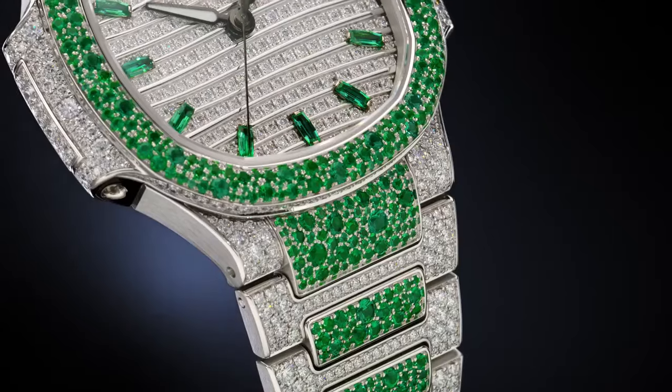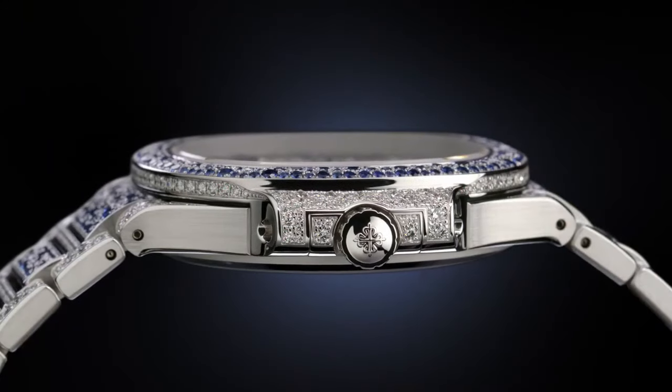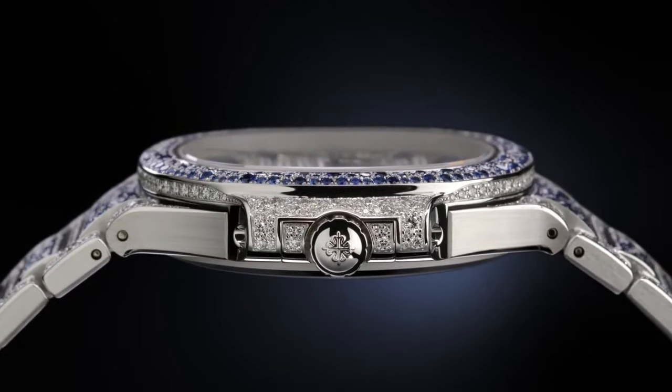The bracelet is made of white gold, paved with diamonds and sapphires, featuring a patented diamond-set fold-over clasp. Diameter is 27 mm.